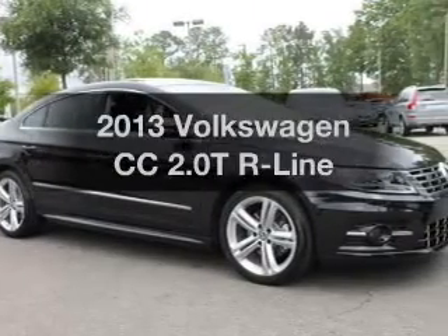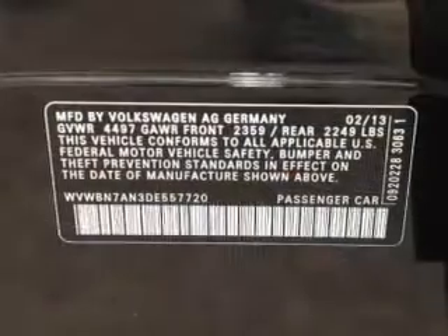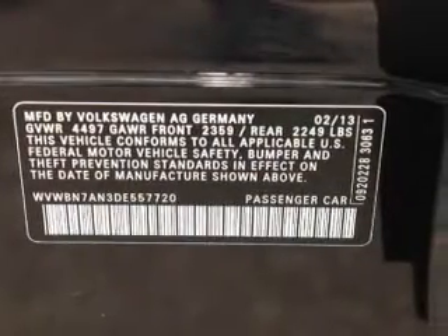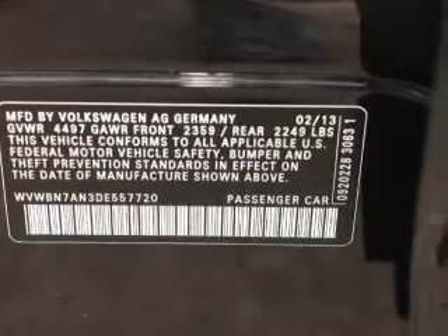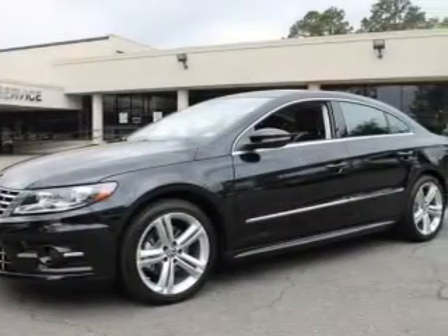Introducing the 2013 Volkswagen CC — travel the roads in style and comfort in this great vehicle with an efficient 4-cylinder engine. The powertrain includes front wheel drive, driven by a 6-speed automatic transmission.